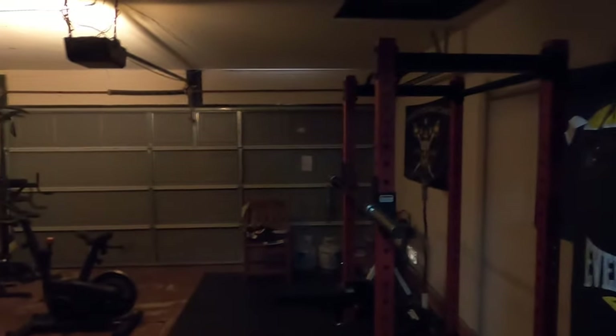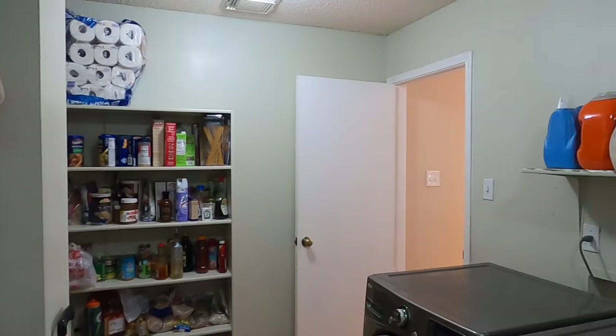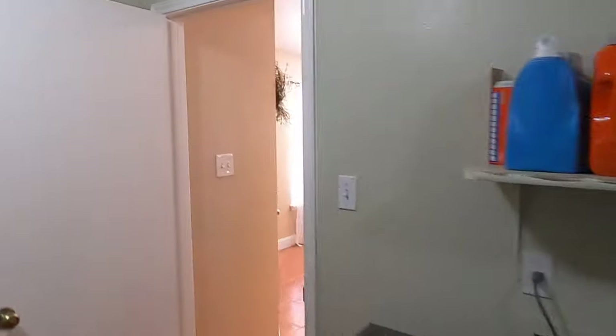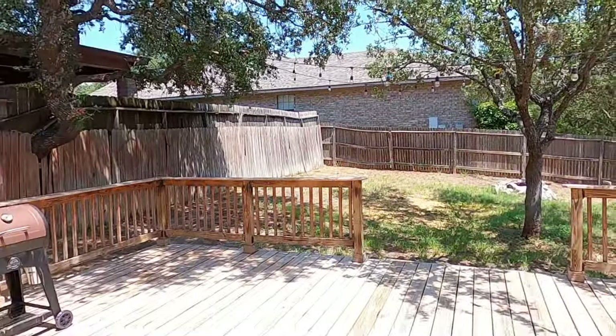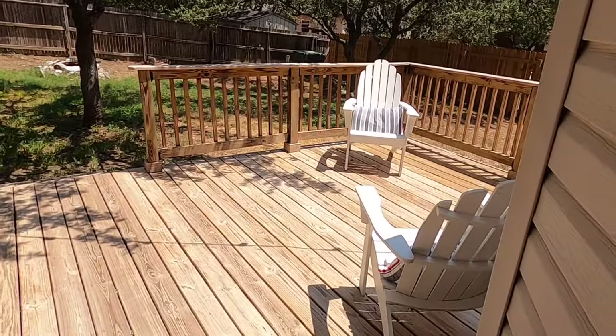Let's go check out the garage — this is a two-car garage. They've got this garage set up as a full gym. It needs a little more lighting in here, but that can be fixed very easily. Brand new water heater just replaced, which is very nice because we do have hard water in San Antonio. You do have to replace your water heaters every once in a while.